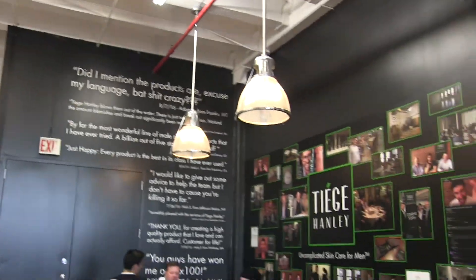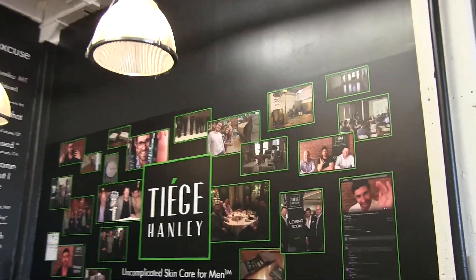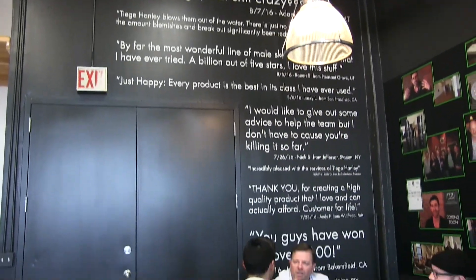Just to give you an update on the facility, we are super low on product. We've got a monstrous order that ships out tomorrow from Atlanta, that's going to be here on Monday, and we've already placed another order. Things are going crazy. But since you've been here last, we still have the really cool wall with all the monumental occasions from the beginning and early days of Tiege Hanley that Kelly had done. We also have customer quotes up on the wall, which is incredibly important, because without you, none of this happens.